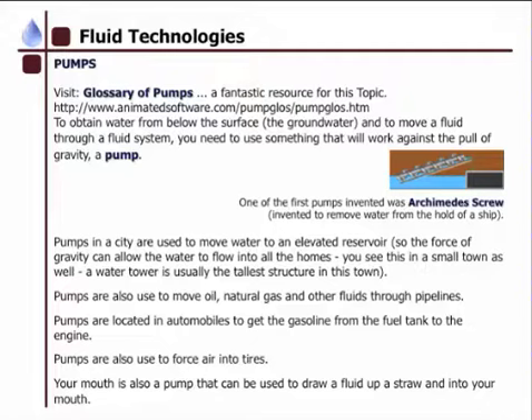Pumps are also located in automobiles to help get the gas from the fuel tank to the engine, and they are also used to force air into tires. Your mouth is also a pump that can be used to draw a fluid up a straw and into your mouth.